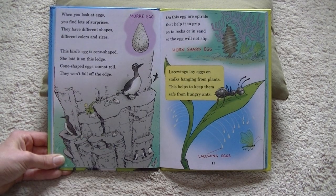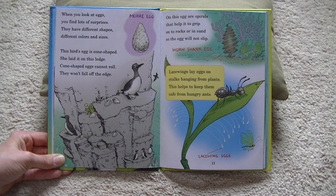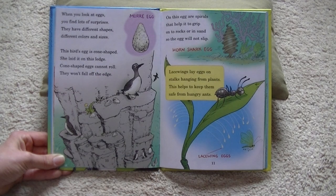When you look at eggs, you find lots of surprises. They have different shapes, different colors, and sizes. This bird's egg is cone-shaped — she laid it on this ledge. Cone-shaped eggs cannot roll; they won't fall off the edge. That's a muir egg. On this egg are spirals that help it to grip onto rocks or in sand so the egg will not slip.